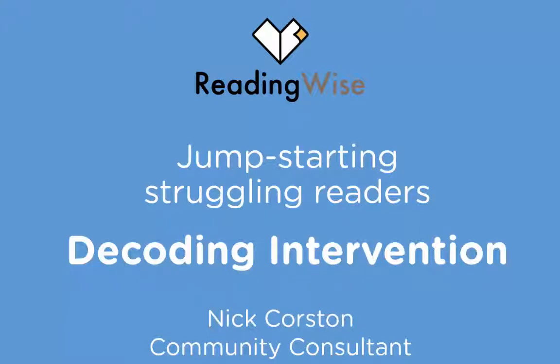Let's have a look at the ReadingWise decoding intervention for helping struggling readers in primary school, typically Key Stage 2, as well as Year 7, Year 8, Key Stage 3 children in secondary who are struggling with their reading and locked out of the curriculum.